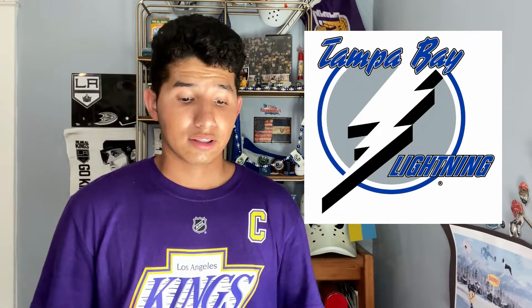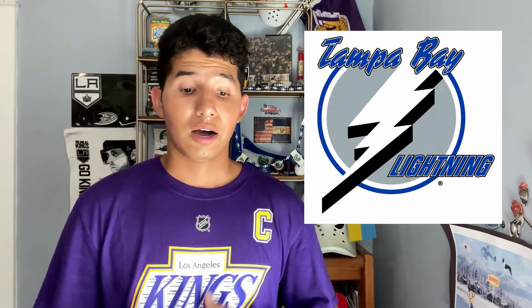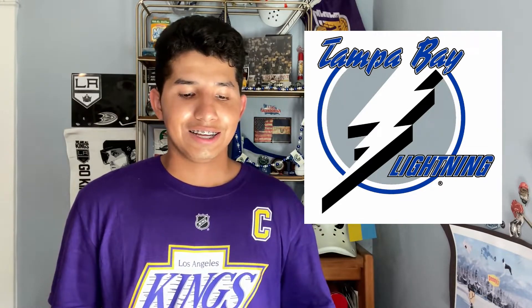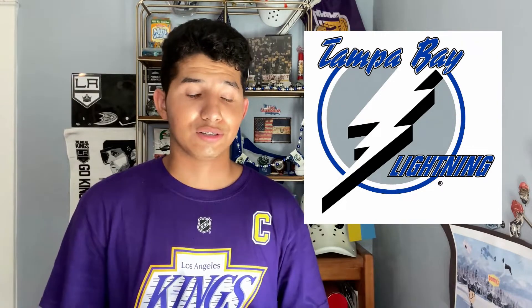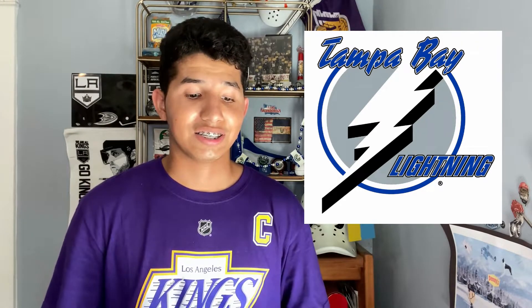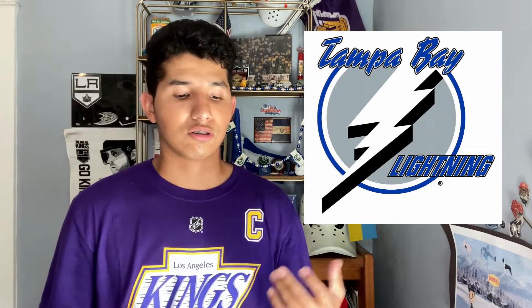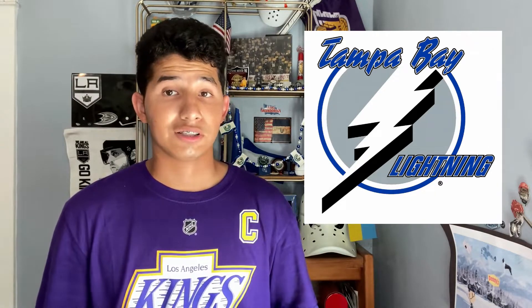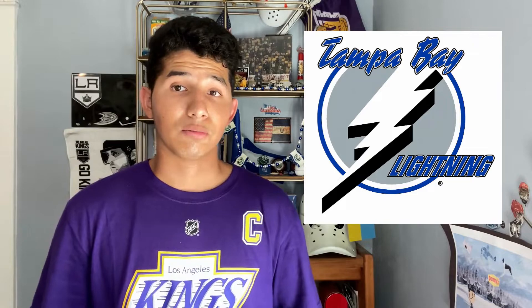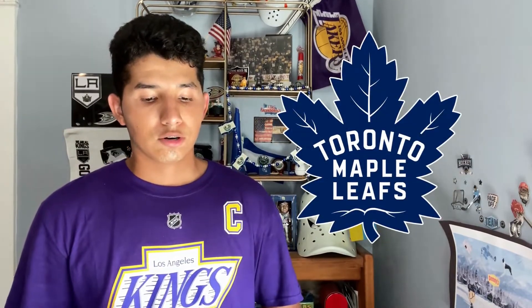Next I have the Tampa Bay Lightning original logo. I really like this one a lot. Some people will complain about the two different fonts, but it looks okay to me. I will say it kind of reminds me of the Power Rangers logo — let's be honest. But Tampa Bay should go back to this one because their current logo is too bland and boring, and their uniforms are basically a rip-off of the Toronto Maple Leafs.